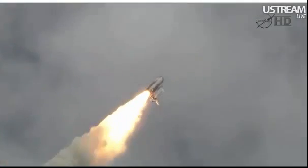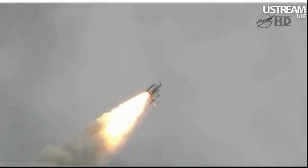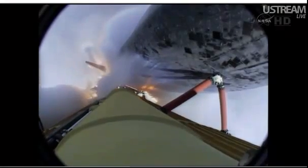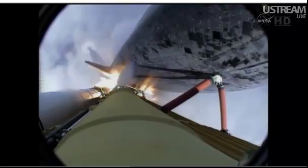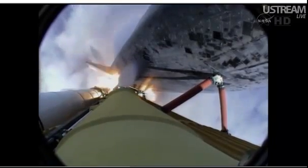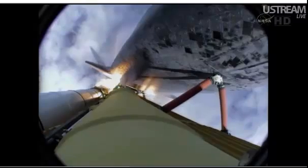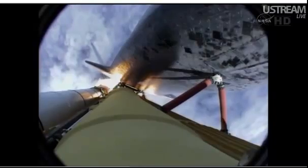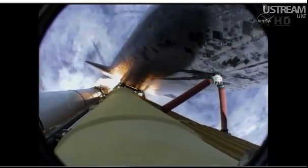Four and a half million pounds of hardware and humans taking aim on the International Space Station. 40 seconds into the flight, the three liquid fuel main engines throttling back to 72% of rated performance in the bucket, reducing stress on the shuttle as it goes transonic for the final time. Engines now revving up, standing by for the throttle up call.